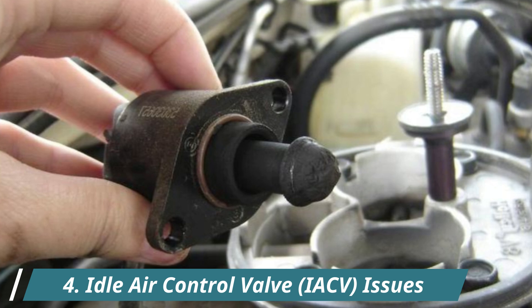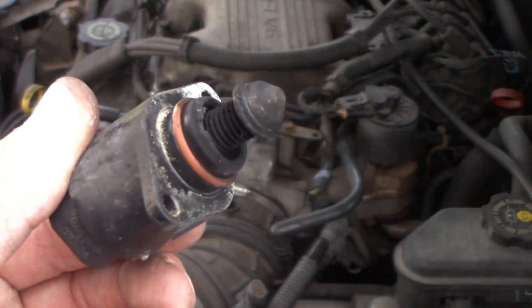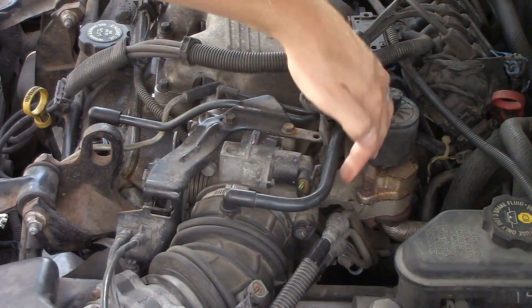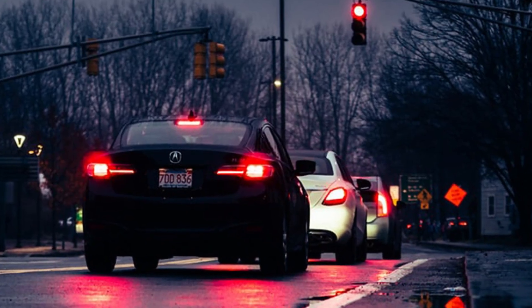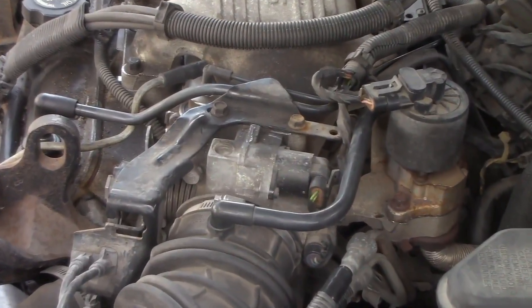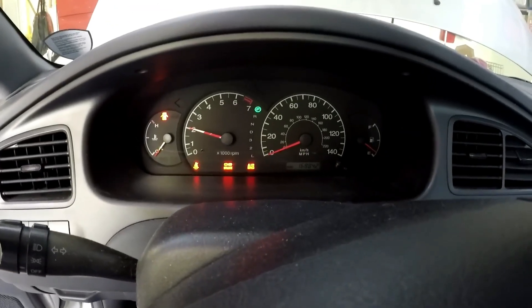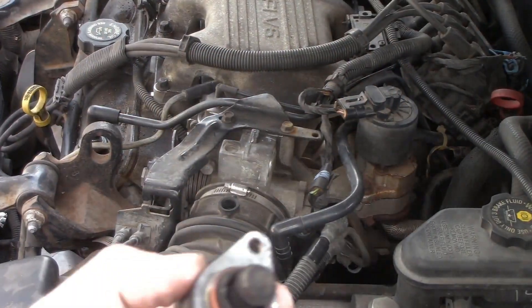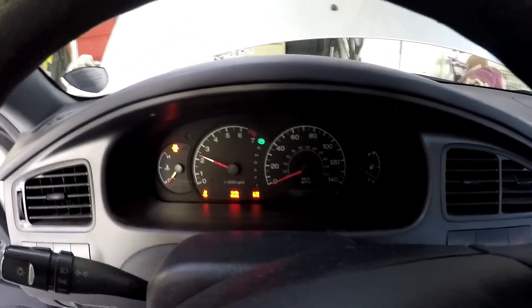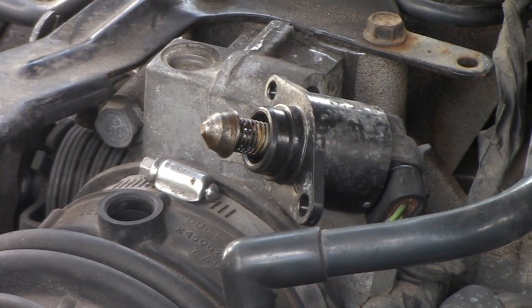4. Idle Air Control Valve Issues. The idle air control valve, or IACV, regulates airflow when the throttle is closed, like when you're waiting at a red light. If this valve gets stuck or clogged with carbon buildup, your idle RPM may become unstable or even too high. Want to test it? Try unplugging the IAC valve while the engine is idling. If there's no RPM change, it's likely not working properly. Start by cleaning it with throttle body cleaner. If that doesn't fix the issue, you may need to replace it.